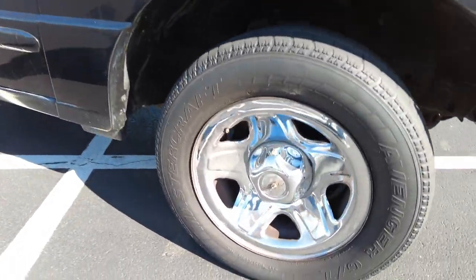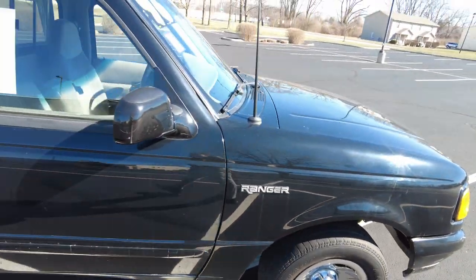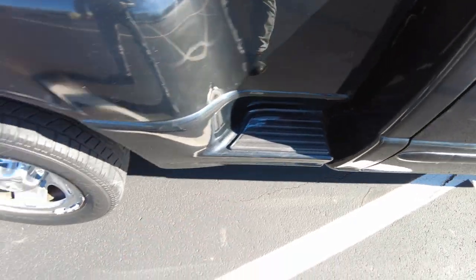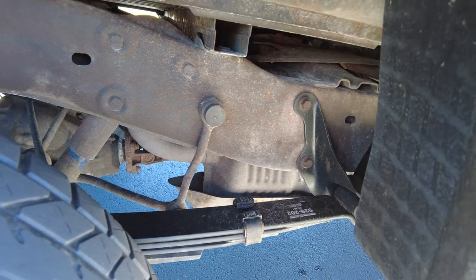All around, drives out real good. Brakes felt good. I shifted through all five speeds. Tires got a little bit of life left in them on the front. Backs look pretty good. Got the side step here, which is nice. Checked out the frame rail, peeking in the wheel well, and it looks really solid — very minimal rust, which is pretty amazing for this year.